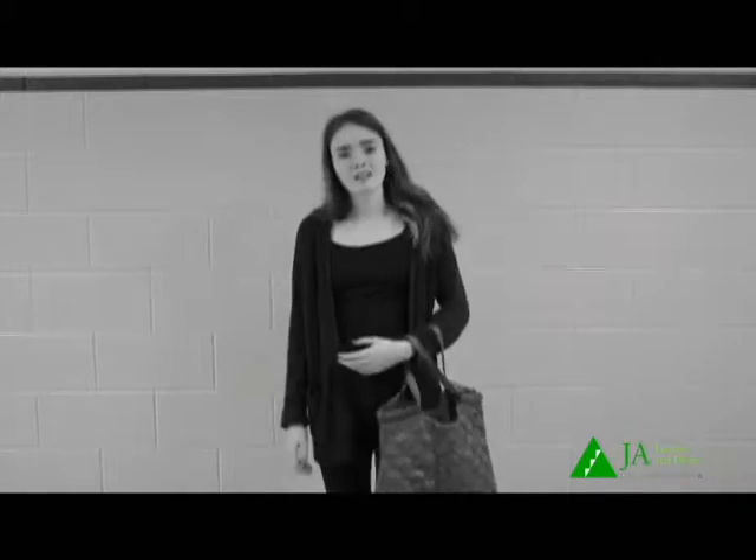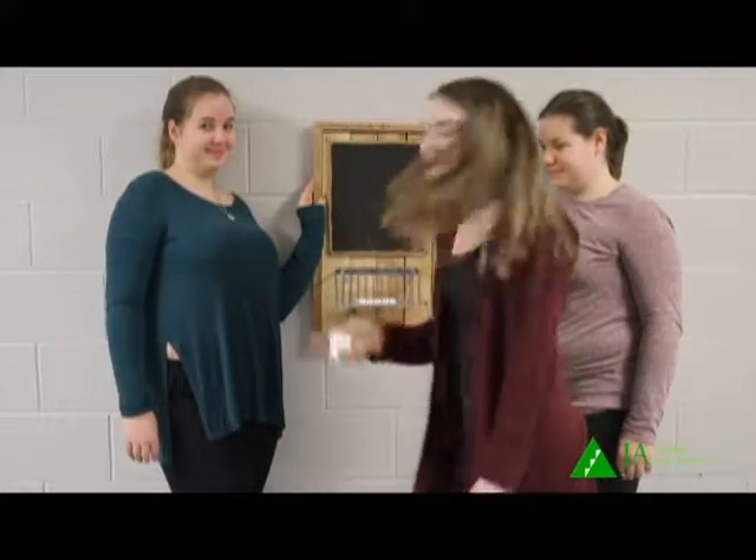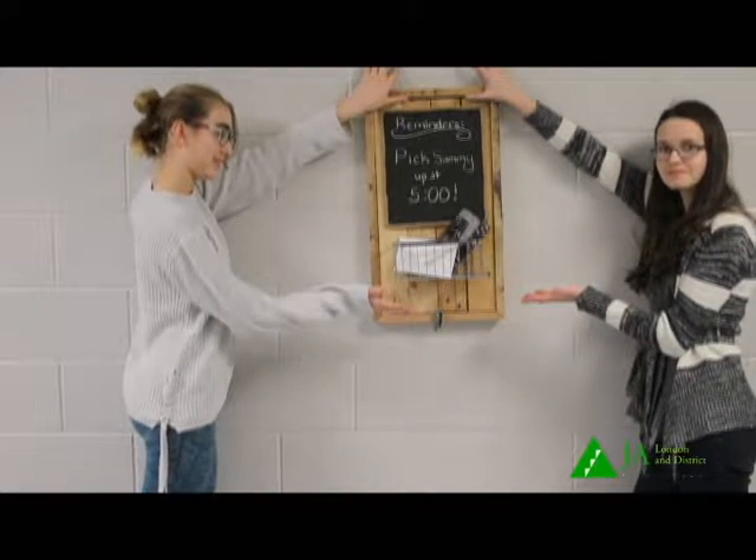Are you tired of losing your keys and other important things? Well, look no further. The catch board is here. It keeps everything in one organized place. Hang it by the front door to hold keys, wallets, and even your mail.